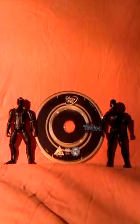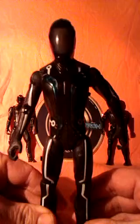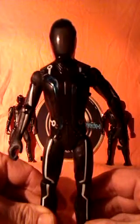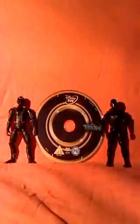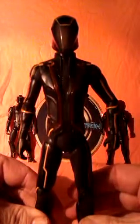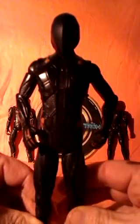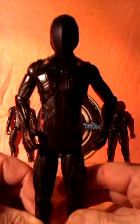This video is a look at Tron Legacy Figures Part 3. Part 1 was Sam Flynn's turn to have the batteries to make his lights and sounds features work. Then it was the turn of Clue. Now it's time another villain from the film got the batteries — Winsler.